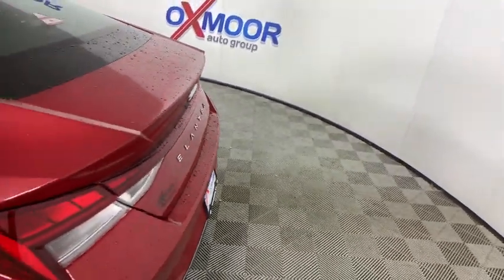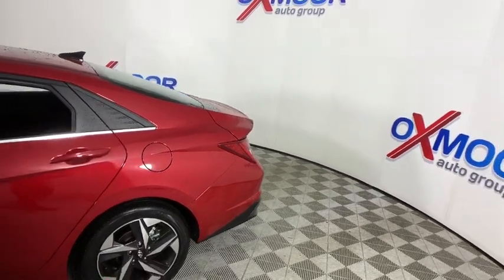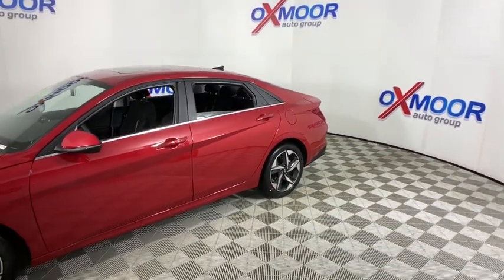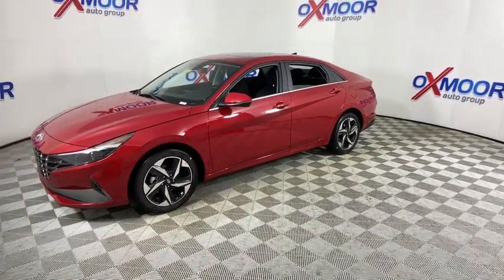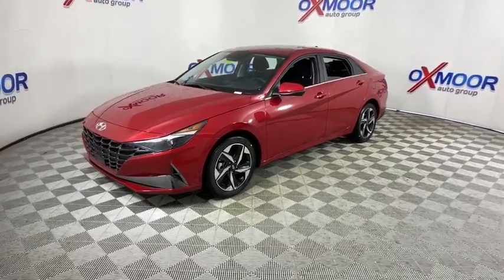Make a great choice today with the 2021 Hyundai Elantra. The Elantra boasts the most interior room in its class and gets an exceptional 35 mpg. With its luxurious standard features, the Elantra is an easy choice. Here are some of this vehicle's great options.